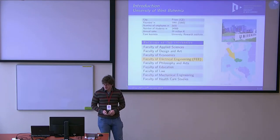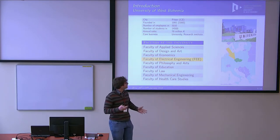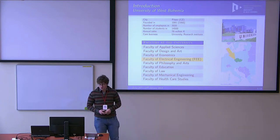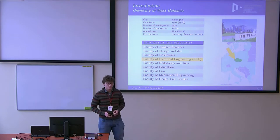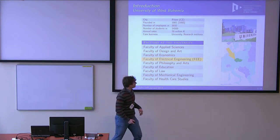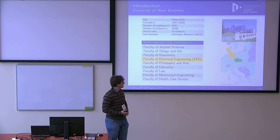That's the end of the advertisement. This is something about our university. We are a technical university with more than 50 years of tradition, including technical faculties. I'm coming from the Faculty of Electrical Engineering, and we are located about 500 kilometers west of here.